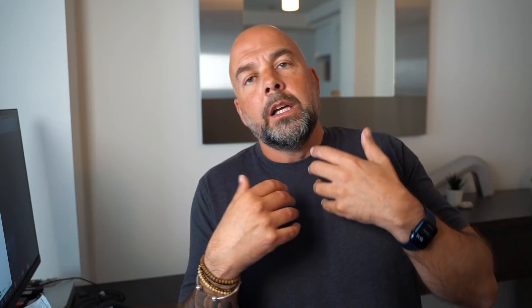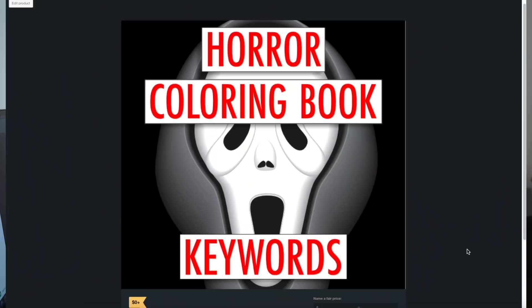It does take time taking each keyword, putting it in the Amazon search bar, and getting the search results into the spreadsheet. But I've done all that work for you. I've listed it in my Gumroad shop, which I'll leave a link to below, and that's for the horror coloring book keywords. I've put these keywords in PDF, Excel, and CSV format, and they are absolutely free — I'm giving them away for free so you can get straight across there, download those keywords, and start to investigate those keywords further with search results of less than a thousand.